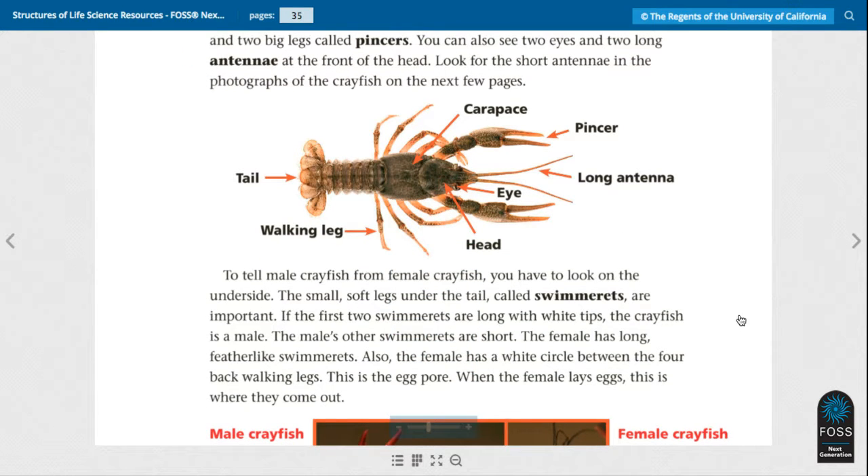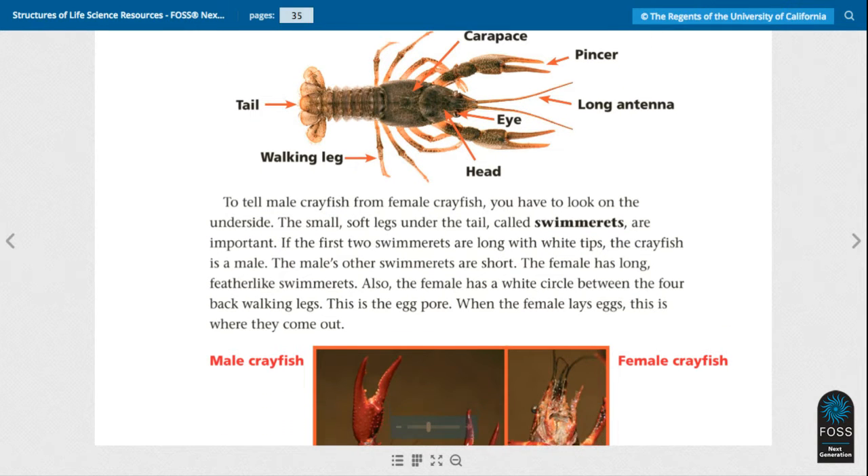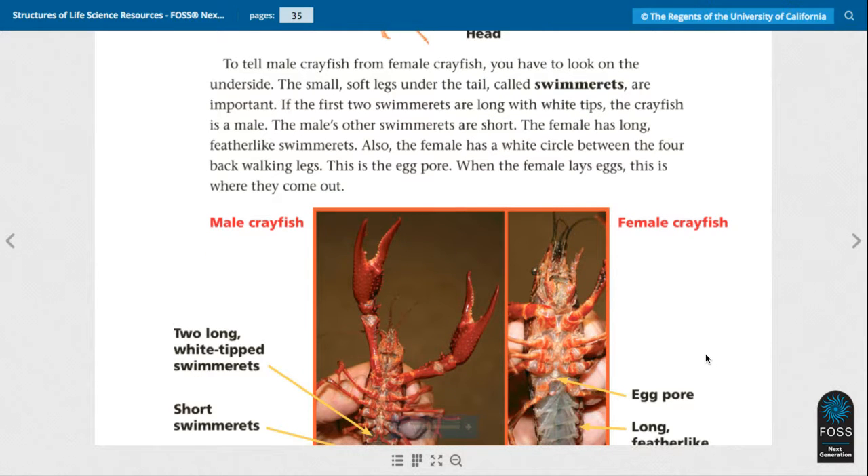To tell male crayfish from female crayfish, you have to look on the underside. The small soft legs under the tail called swimmerettes are important. If the first two swimmerettes are long with white tips, the crayfish is a male. The male's other swimmerettes are short. The female has long feather-like swimmerettes. Also, the female has a white circle between the four back walking legs. This is the egg pore — when the female lays eggs, this is where they come out.